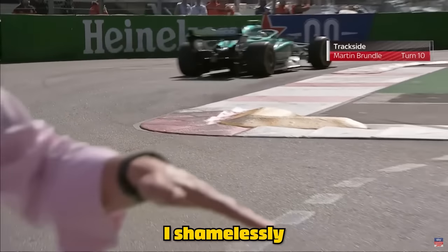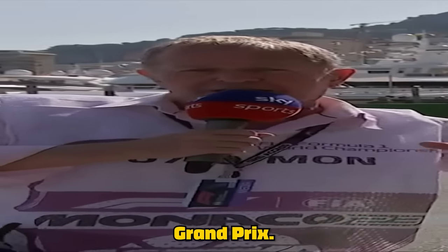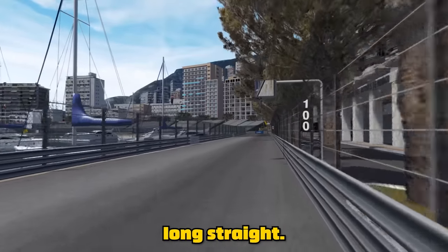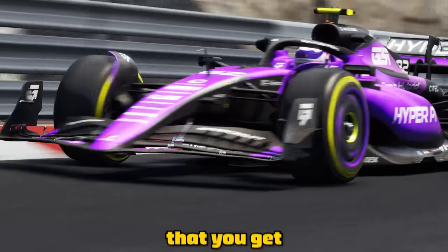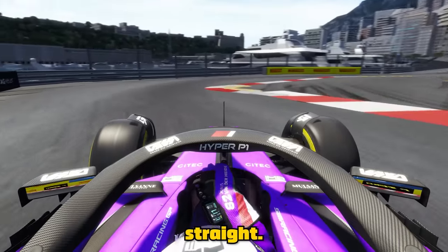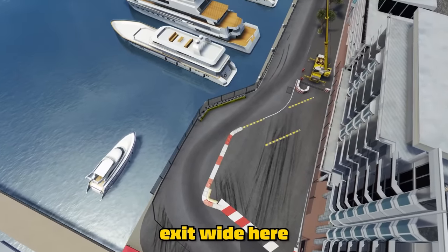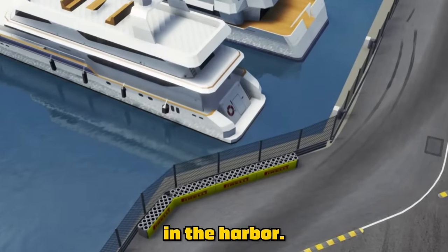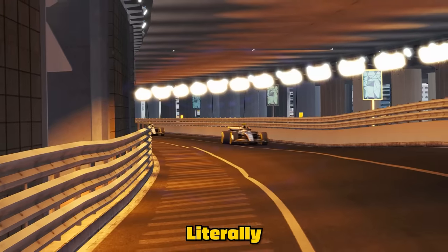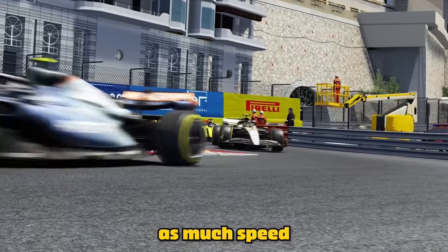The second example is one I shamelessly stole from F1's Martin Brundle at this week's Monaco Grand Prix. This is the Nouvelle Chicane, succeeded by a decently long straight, so it's imperative that you get a good launch out of it — because as you know, you'll gain the most time on the straights. However, the exit is extremely narrow and you can't exit wide here unless you want to end up in the harbour. This chicane does have a nice bit of kerbing, and literally every single car on the F1 grid will use it to gain as much speed as possible.